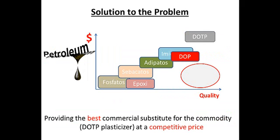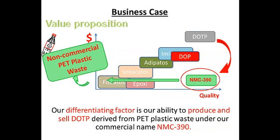Our solution will be to produce the best commercial substitute available at a lower price. This will locate our product, NMC390, in the bottom right-hand corner of the graph — the most desirable quadrant. We are able to do this because we produce DOTP from non-commercial PET plastic waste and not from petroleum. Commercial PET plastic waste is your traditional recyclable plastic — think Coke bottles. Non-commercial PET plastic waste is plastic that is not currently recycled: think Sprite bottles, which are green, or plastic oil bottles, which cannot be recycled right now. All of those bottles are ending up in landfills today. The beauty of our process is that we use non-commercial PET plastic waste, which is extremely cheap in countries like Colombia and in developed countries like the U.S. — they often pay people to take it. This is why we are able to produce NMC390 at a much lower cost.